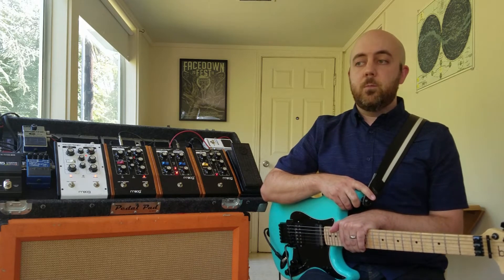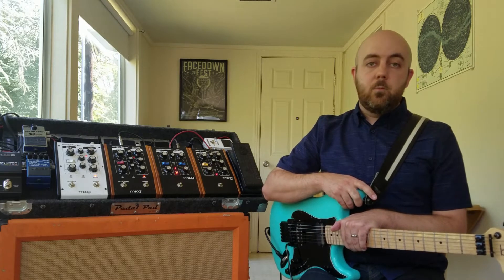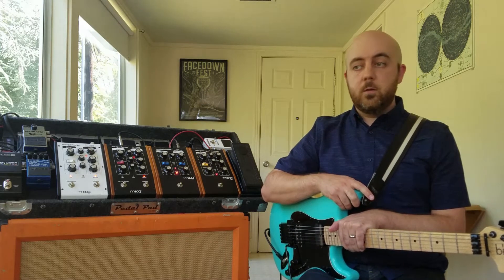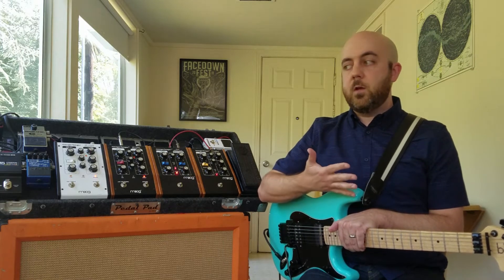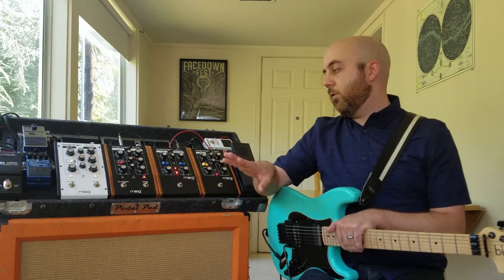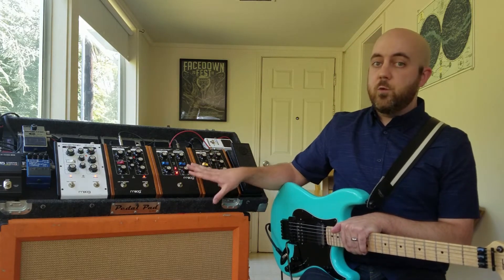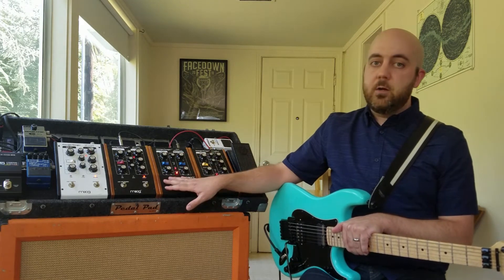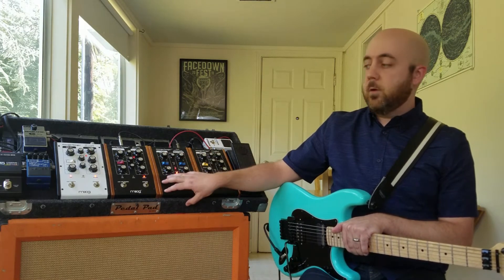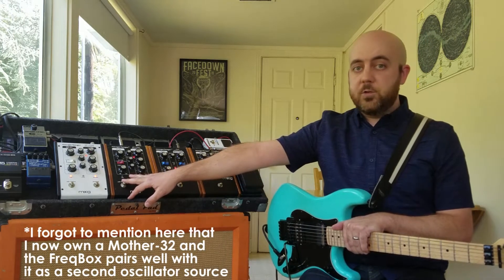One complaint that I kept receiving from people on YouTube was that the pedals were too expensive — they weren't comfortable paying $300 to $400 for a pedal. But I always looked at these pedals as the equivalent of two or three pedals each. For example, the Ring Modulator is the Ring Modulator sound and a Tremolo. The Cluster Flux is obviously a Chorus and a Flanger together.